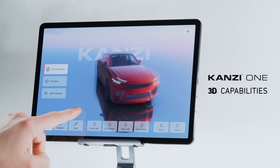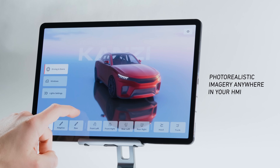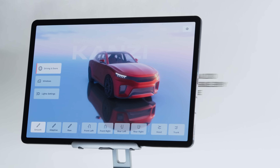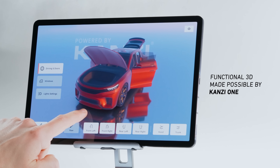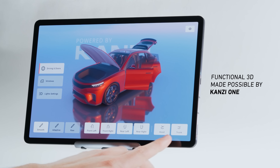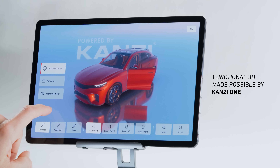Kansi One's cinema-quality 3D graphics capabilities mean imagination is the only limit on your HMI design. You can easily import your existing 3D models and then apply a full range of photorealistic effects. 3D is no longer a decoration for your HMI — Kansi One makes it an integral part of UI design.